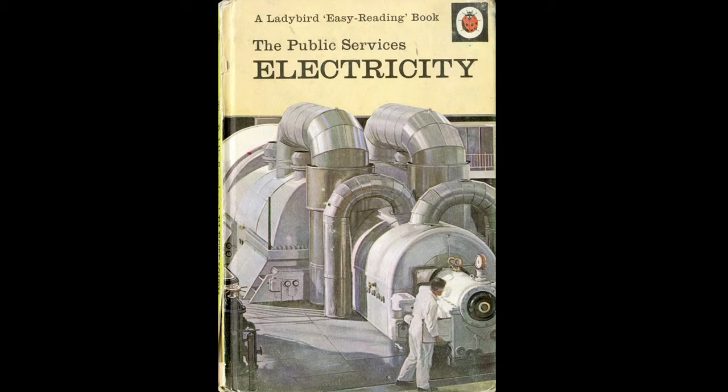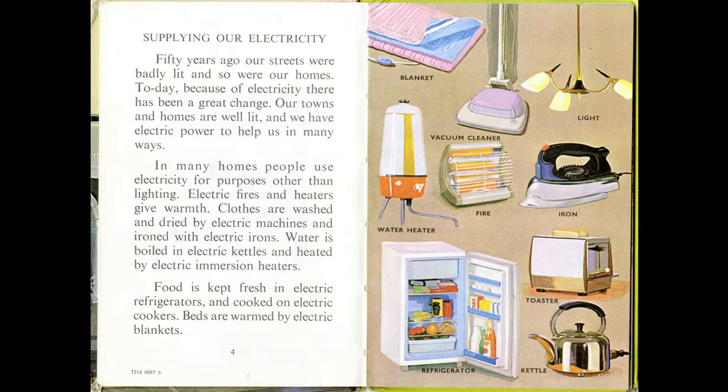You want to go for this type of thing: public services, electricity. The fact that this book exists is, to me, just a minor miracle. And if I show you one of the spreads — this is my personal favourite. I mean, how can you not love that? Look at the fire. It's just great.